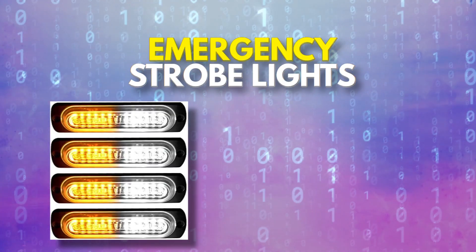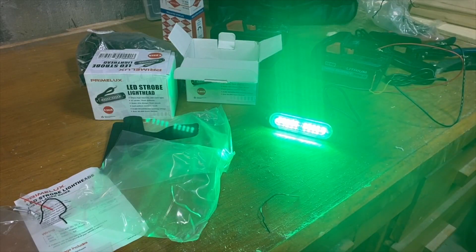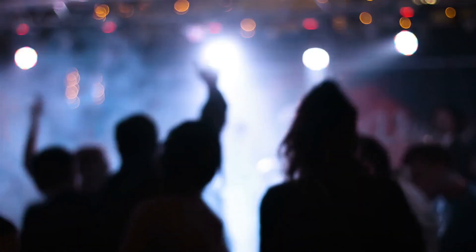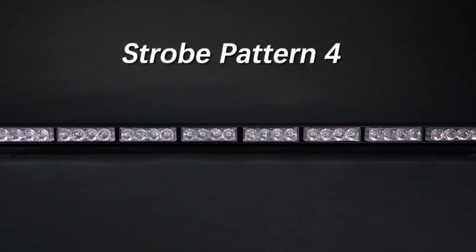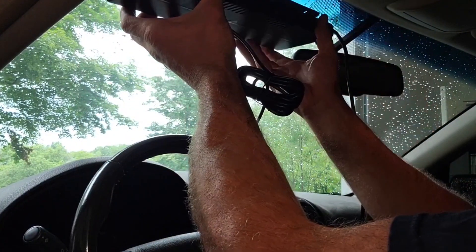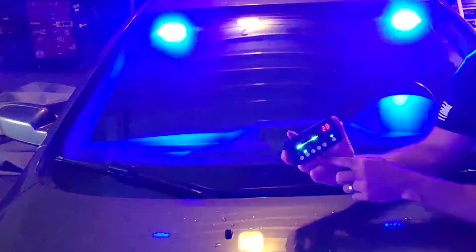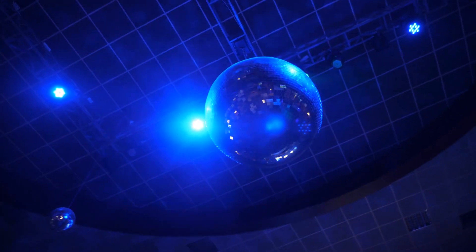Next up, we have emergency strobe lights — they're not just for the police anymore. These come in all shapes and sizes: need a disco ball for your next dance party? Grab the one with 26 lighting modes. Want to spice up date night? The romantic version promises to set the mood. But in all seriousness, emergency strobe lights can be a helpful tool for safety on the road. Just be sure to use them responsibly and not cause any distractions or accidents — and please don't use them as a makeshift disco ball at your next party.